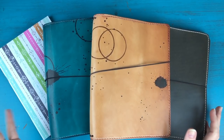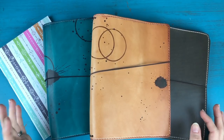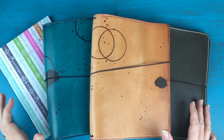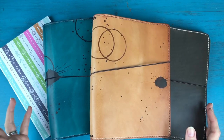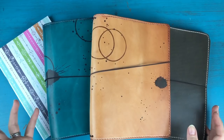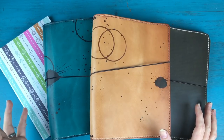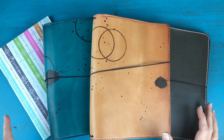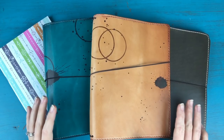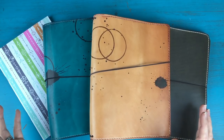Hi everyone, it's Kara here from Boho Berry and I am back with a brand new video. This one is all about traveler's notebooks. For quite some time I've been totally intrigued by traveler's notebooks and the traveler's notebook system, but for good reasons I did not go out and buy one. I knew intuitively how much I would love it, and I know they can become quite an immersive hobby, so I was a little hesitant. Finally, I just bit the bullet last week and ordered my first traveler's notebook.